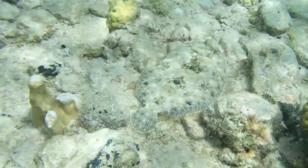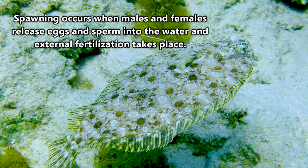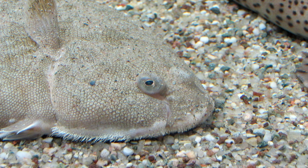But they don't start out this way. Flatfish hatch from eggs that are fertilized via spawning. Depending on the species, the eggs may float to the water's surface or sink to the bottom. But when the baby flatfish emerge, they look like your everyday regular fish. Give them a few weeks, however, and things begin to look a little… fishy.